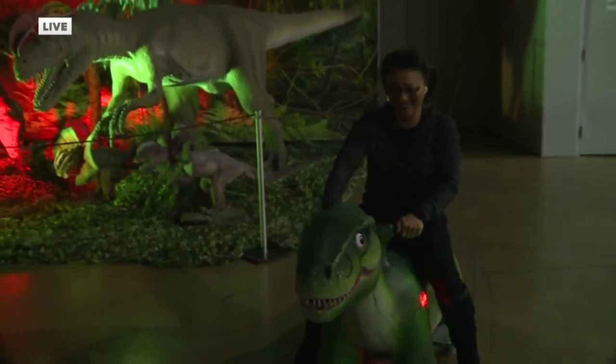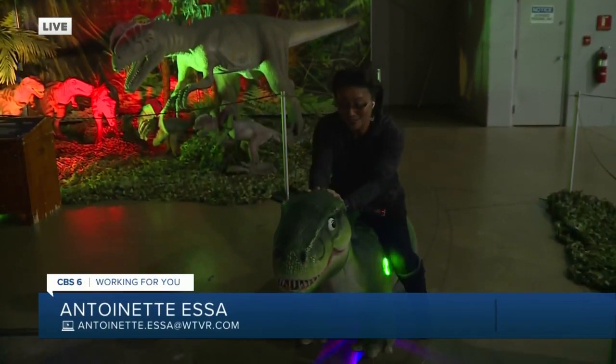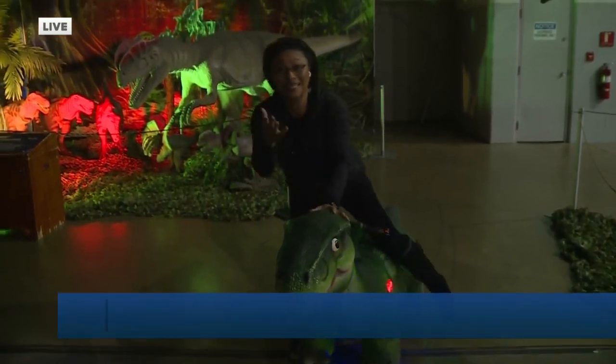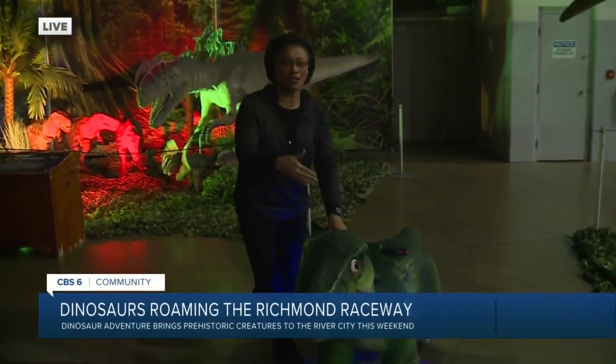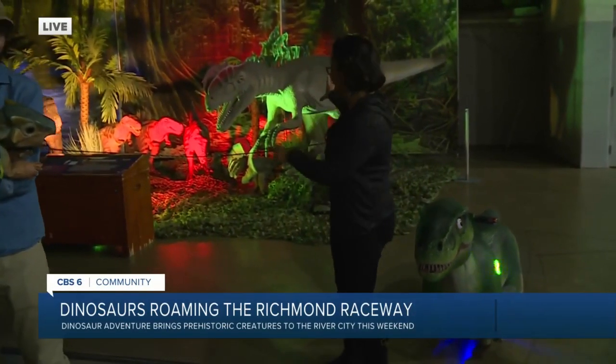Good morning, Antoinette. Good morning to you, Greg. This is one of the activities you can do, or your kids can do. I think I'm small enough that I can get on it, get on the dinosaur ride, but there are so many dinosaurs that you can see.